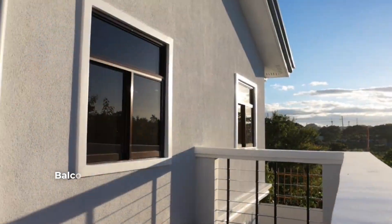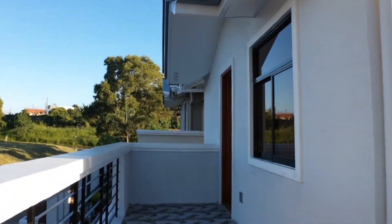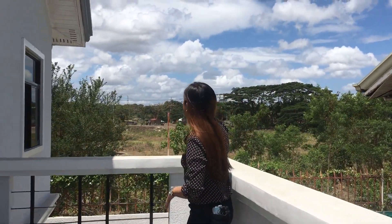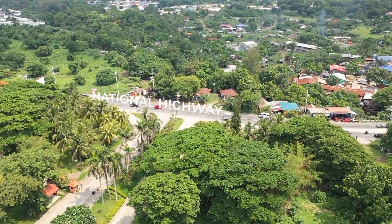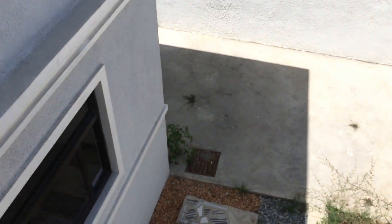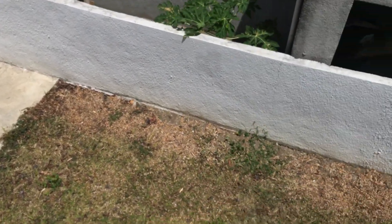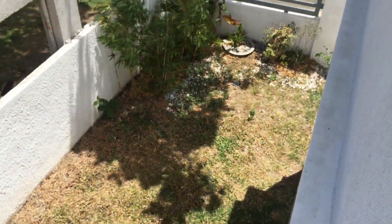This is a spacious balcony. Pwede mong gawing yoga studio, or a place for you to hang out after a stressful day of work. Dito naman makikita mo yung road — yung Governor's Drive road. Makikita mo naman na spacious talaga yung property both sides. Pwede mong gawing garden yan, lalo sa mga plantito at plantita natin.